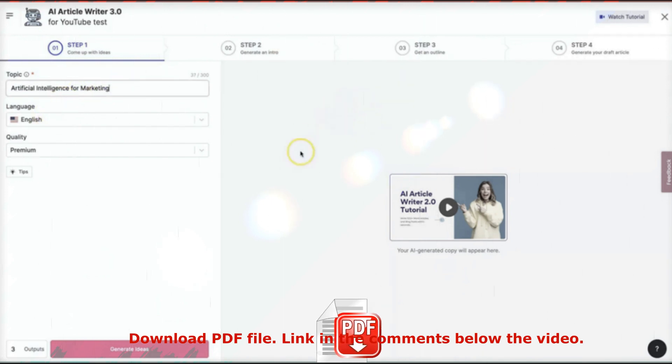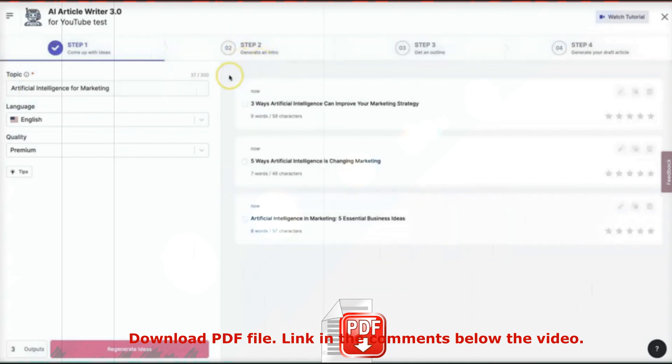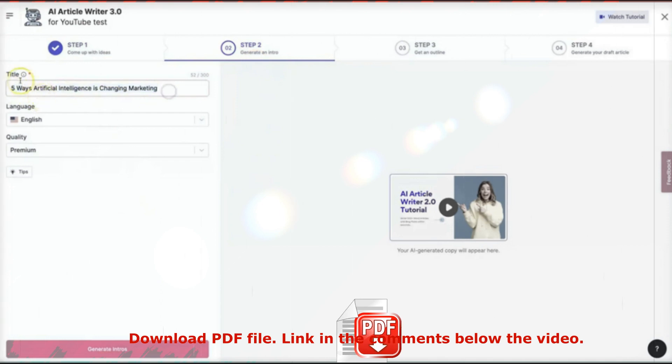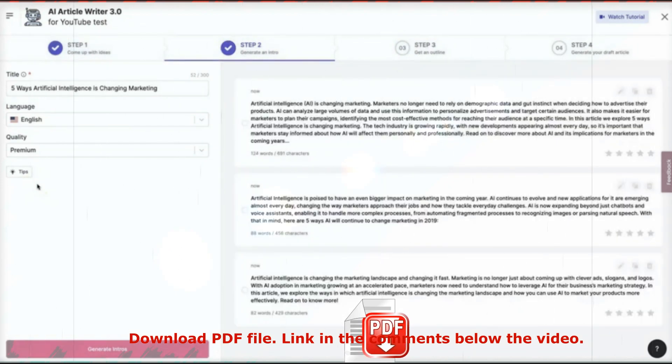It goes ahead and creates some different article title options: 'Three ways artificial intelligence can improve your marketing strategy,' 'Five ways artificial intelligence is changing marketing,' and 'Artificial intelligence and marketing: five essential business ideas.' I like the middle one the best — it just sounds that much better. Clicking on it takes me to step two, which has automatically populated the title. Now I click generate intros, and in less than 10 seconds we have some intro options to choose from — one with 124 words, one with 88, one with 82. I'm going to choose the top one and move to step three.